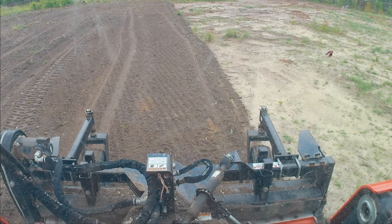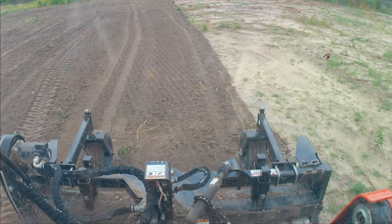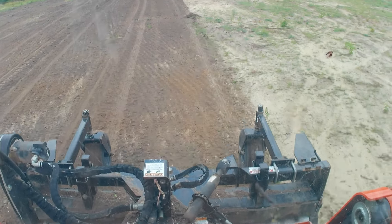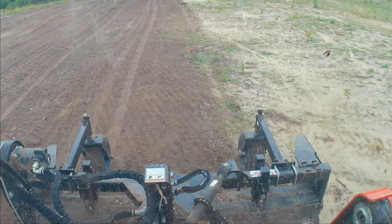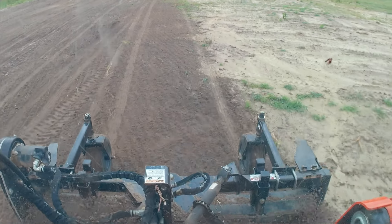So we're power raking this field here. I'm probably putting some animals in here, at least planting some grass. Got the power rake — let's go ahead and get it all leveled off and looking pretty.